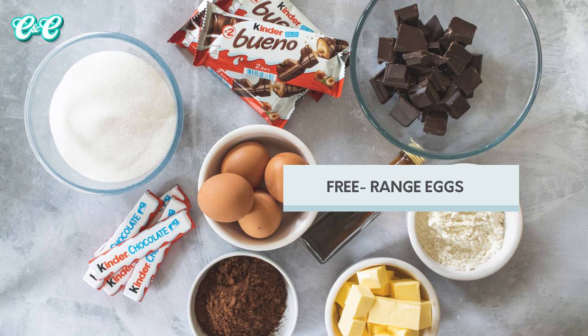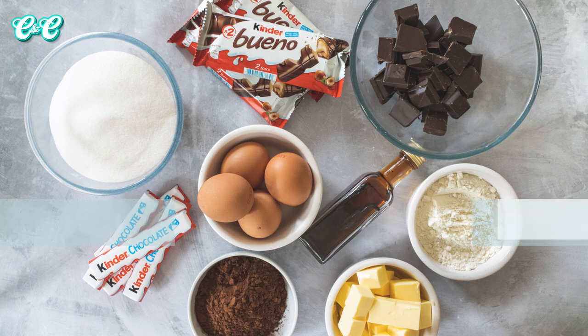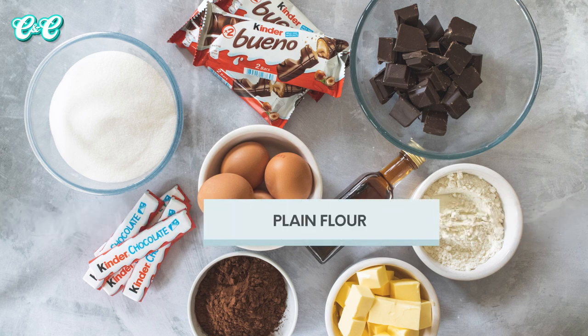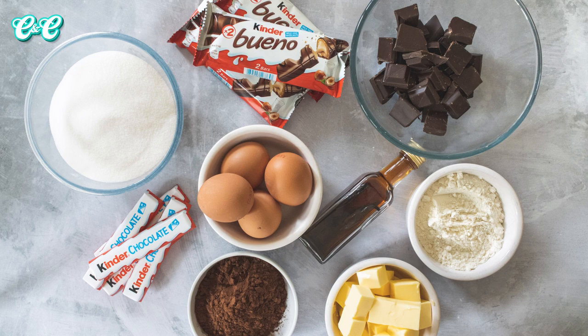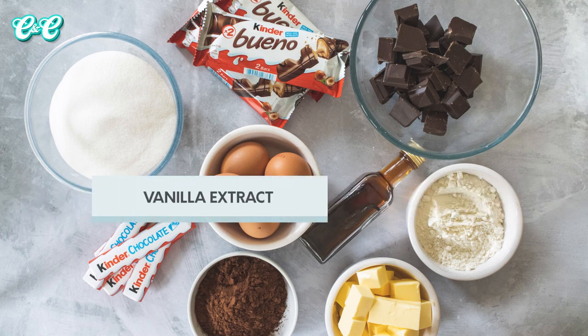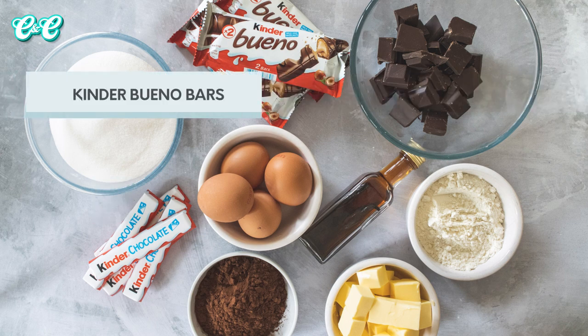We've got four eggs and these need to be at room temperature. We've got 120 grams of plain or all-purpose flour and 50 grams of regular cocoa powder. We've also got vanilla extract - we're going to use a teaspoon of that. And of course we've got our Kinder Bueno and some Kinder chocolate bars as well. So let's get into the recipe.